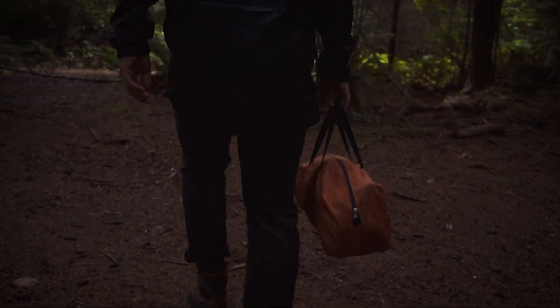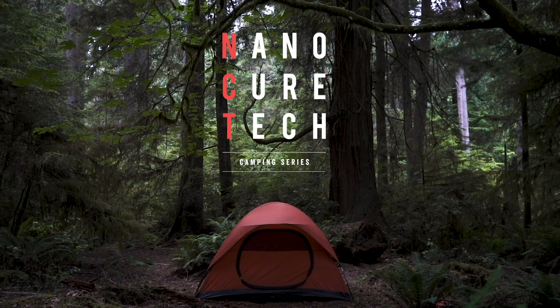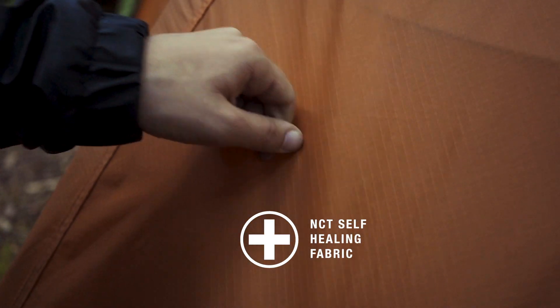With the success of those items and positive customer reviews, we decided to make something even more practical. We are excited to bring you the NanoCure tent with self-healing durable ripstop. That's right, this fabric can be repaired with the simple rub of a finger.